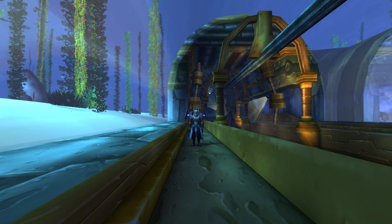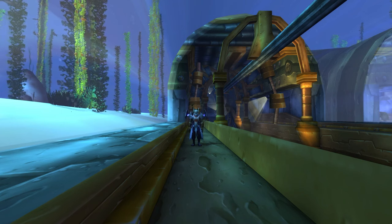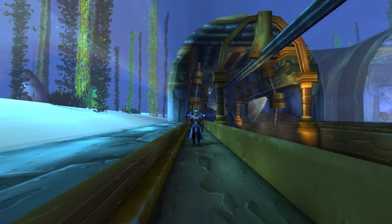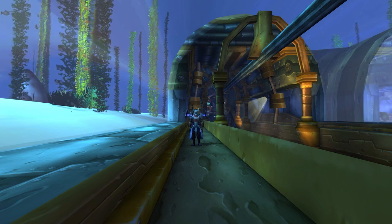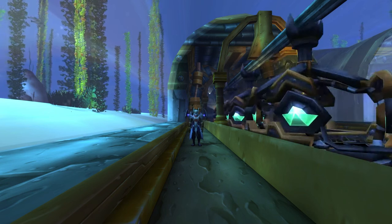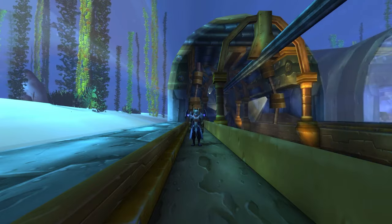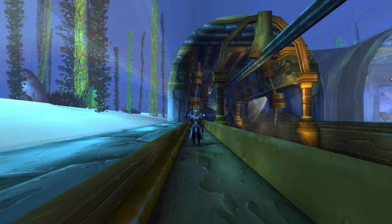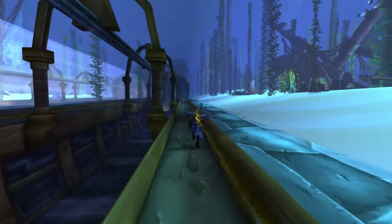I'm very excited for this video because I'm going to be going over my top 5 favorite easter eggs, or interesting things in the world of Azeroth. Today's adventure actually starts in the Deep Run Tram, between Stormwind and Ironforge. This is one of my favorite areas in the game.